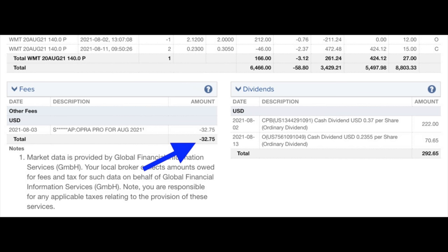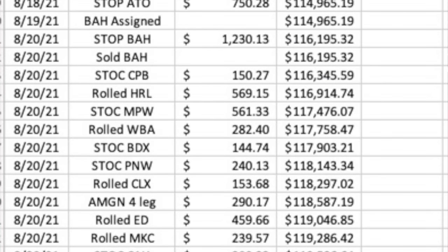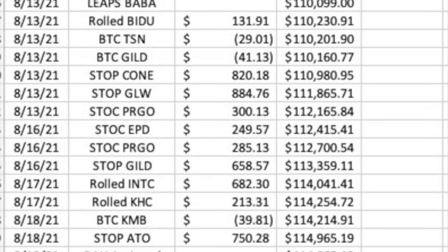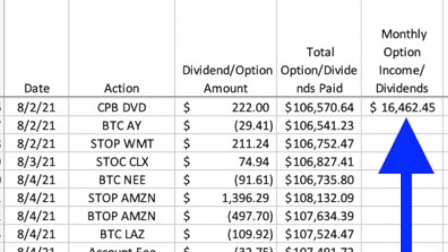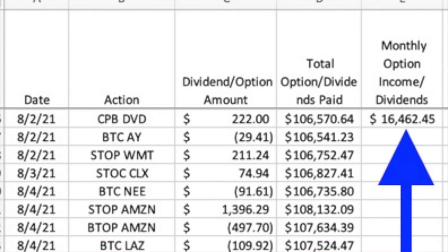Data fees cost us $32.75. We received $292.65 in dividends from Campbell Soup and Realty Income. To give a little more insight: if we didn't enter and exit those four positions mentioned earlier, the result is that we generated cash of $16,462. Taking the loss on Alibaba and Baidu definitely hurt our cash flow, but we had generated so much cash flow during the month that we were able to absorb those losses and still pocket over $6,000.